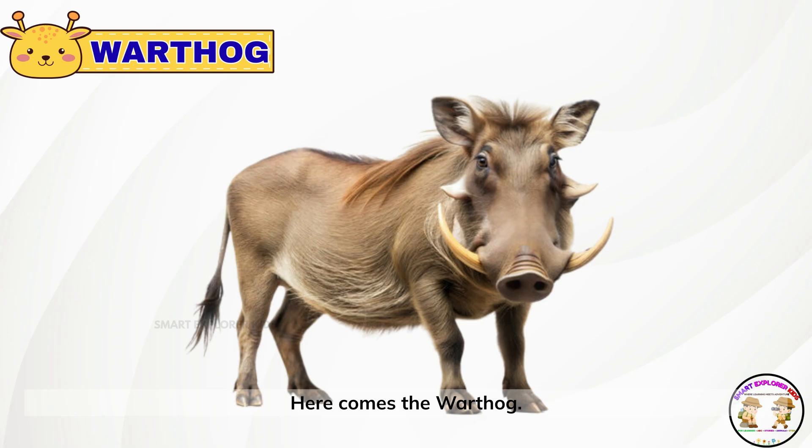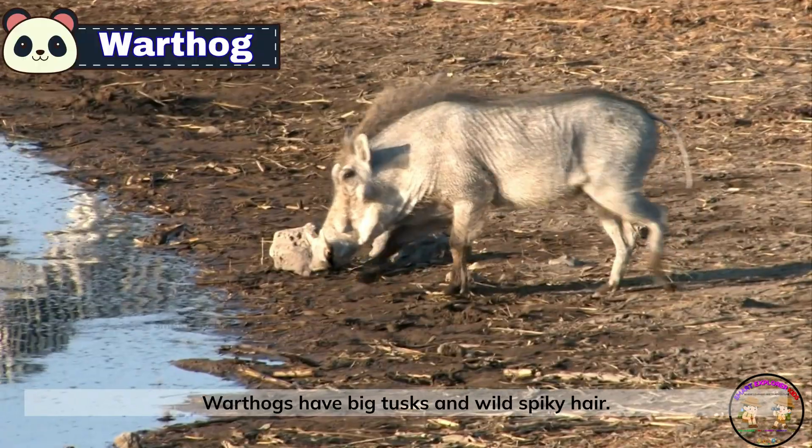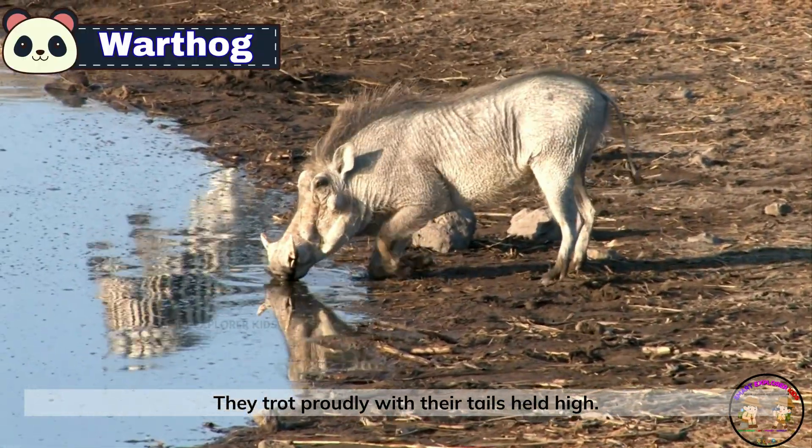Here comes the warthog. Warthogs have big tusks and wild spiky hair. They trot proudly with their tails held high.